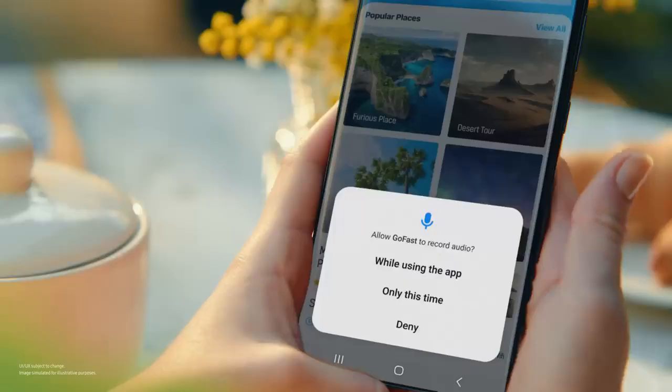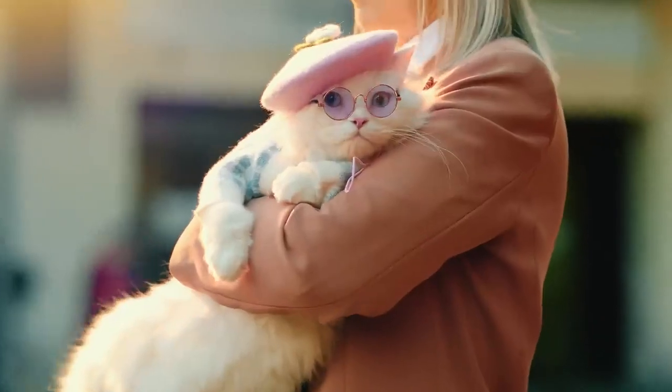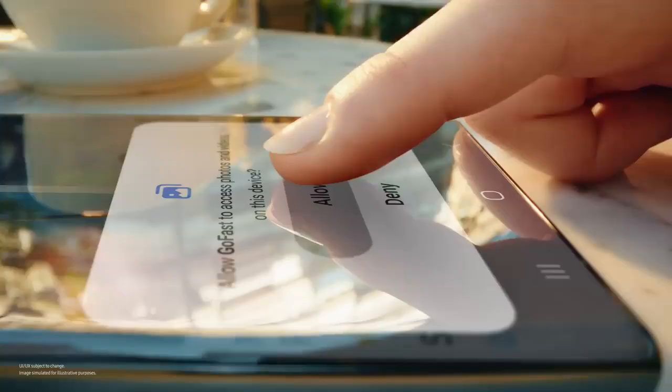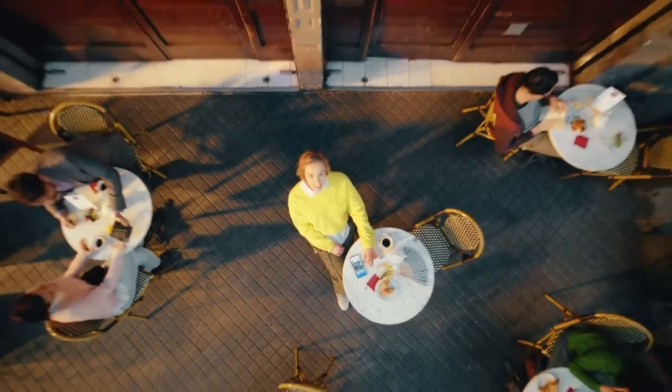No problem. All these permissions — no thank you. Deny. Deny. Oops, no problem. I can fix it later.